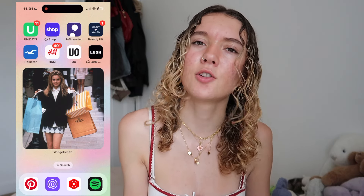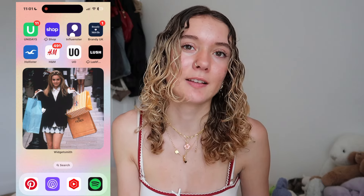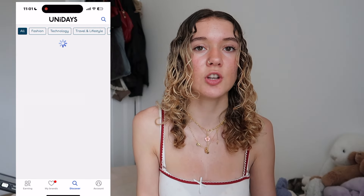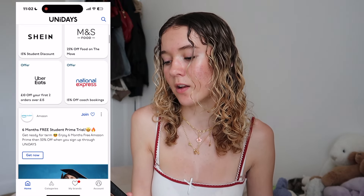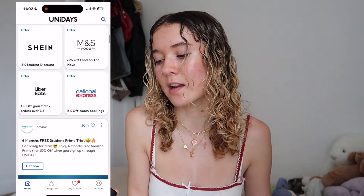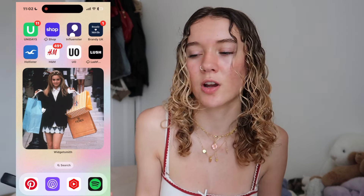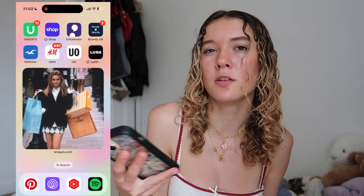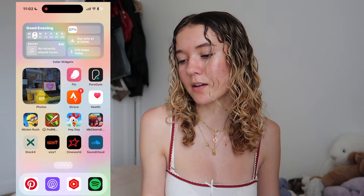The next page has some random shopping apps I just wanted to fill up the page with. I've got a widget of — oh my god I forgot her name — that girl with her shopping bags, you'll know who she is. At the top I have UNI Days, which is for students: you get discounts and free things. The first one is 25% off at Levi's. You get loads of different discounts — 15% off coach bookings, 10 pounds off your first Uber Eats order, it's honestly endless. I also have Shop for tracking orders, and the Influencer app where you review products and can get sent products by brands. I have Brandy Melville, Hollister, H&M, Urban Outfitters, and Lush — some apps are offloaded for storage reasons.